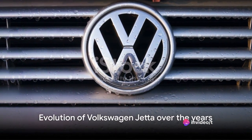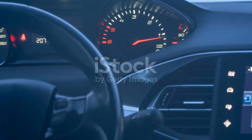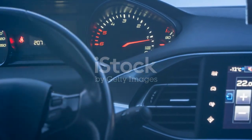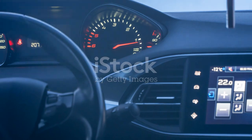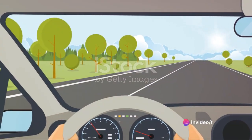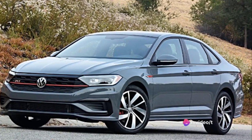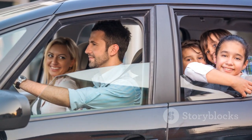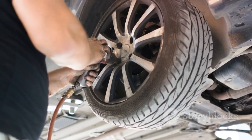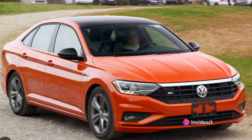Over the years, it has evolved not just in terms of design, but in terms of technology, comfort, and safety features as well. Born in the late 70s, the Jetta has seen multiple transformations, each generation better than the last, each model more refined. It has been consistently admired for its reliability and affordability, making it a favorite among many. Its enduring presence in the car market is a testament to Volkswagen's commitment to quality and innovation.